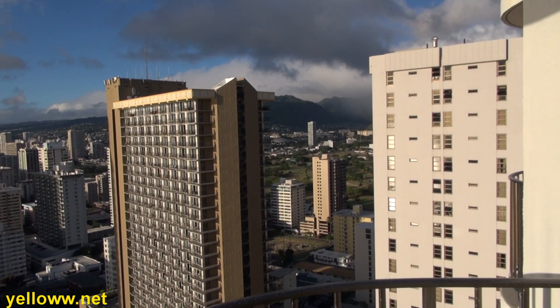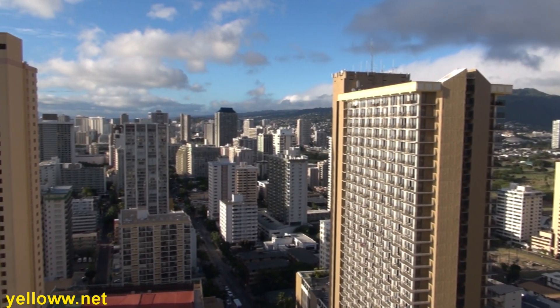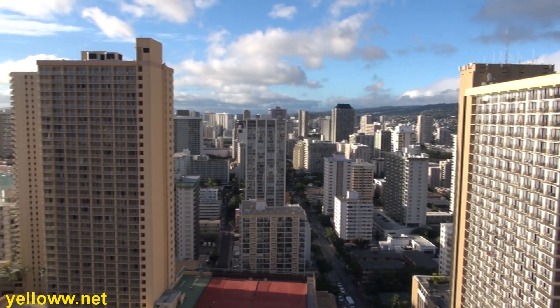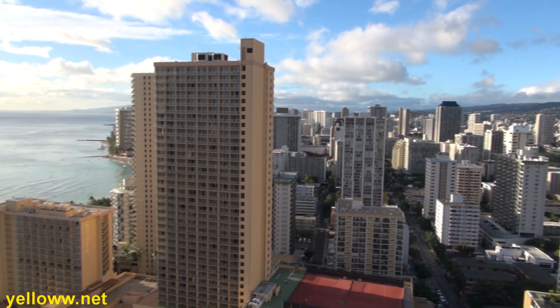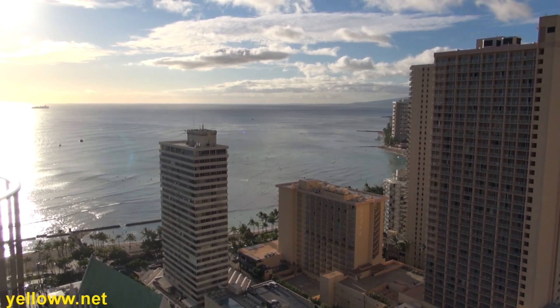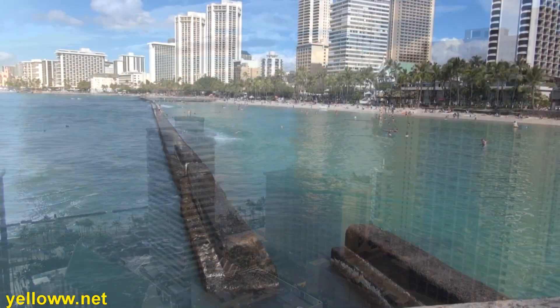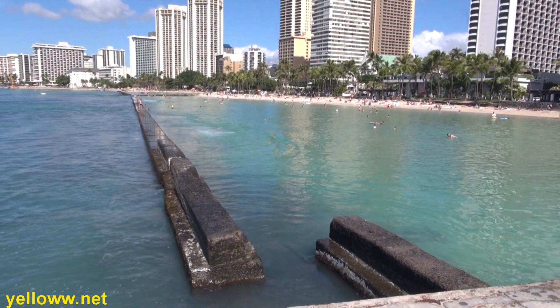Just a couple of notes in closing: this Marriott is considered a resort hotel, so there is no concierge lounge. Gold and platinum members do not get free breakfast, though they do get free internet access. The other big complaint people have about the hotel is the parking situation. The parking garage is fairly small and expensive, about $40 a night.